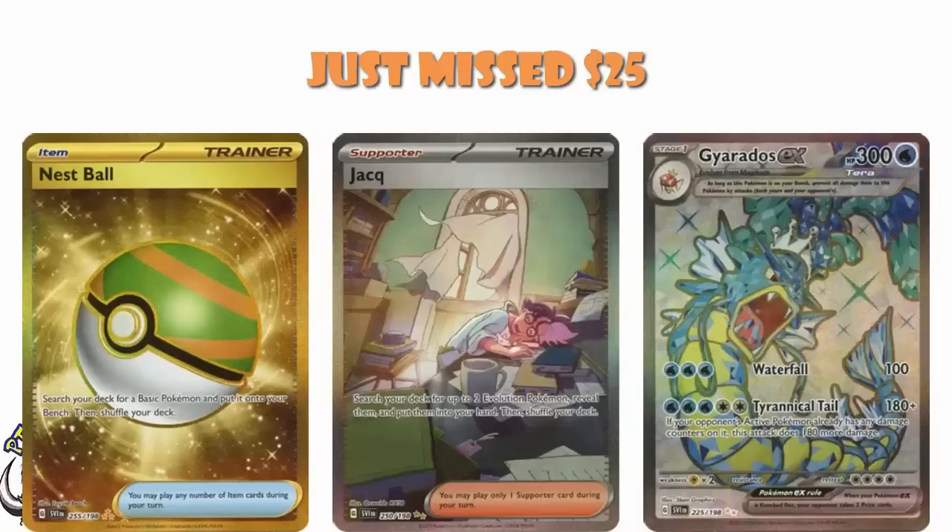Gyarados EX is at $25 at the moment. This is egregiously high. The Tera EXs over in Japan are worth a few quid, and $25 for this card is ridiculous — unless the pull rates are so much lower than they were in Japan, which I refuse to believe is actually true. So ladies and gentlemen, do not pay $25 for this card. Not even close.